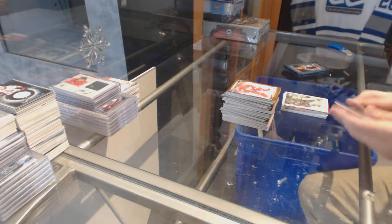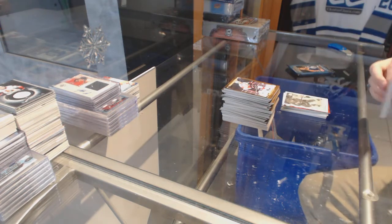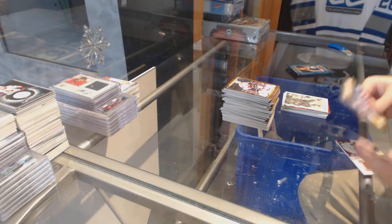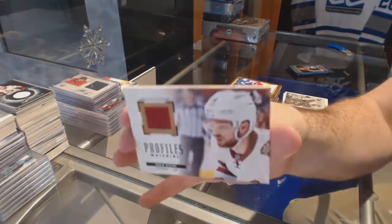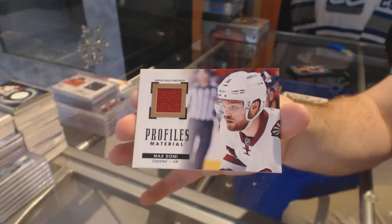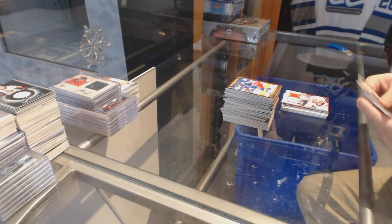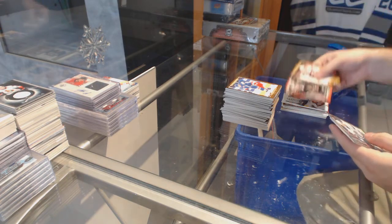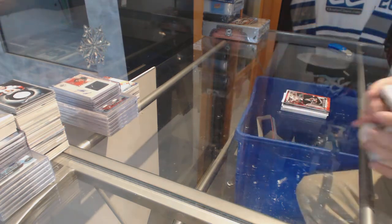Wire photo of Andreas Athanasiu for the Red Wings. We've got a Pro Files Rookie jersey. Rookie Fidom for the Coyotes, Max Domi. Max Domi. And Rookie Fidom of Louis Domingue for the Coyotes.